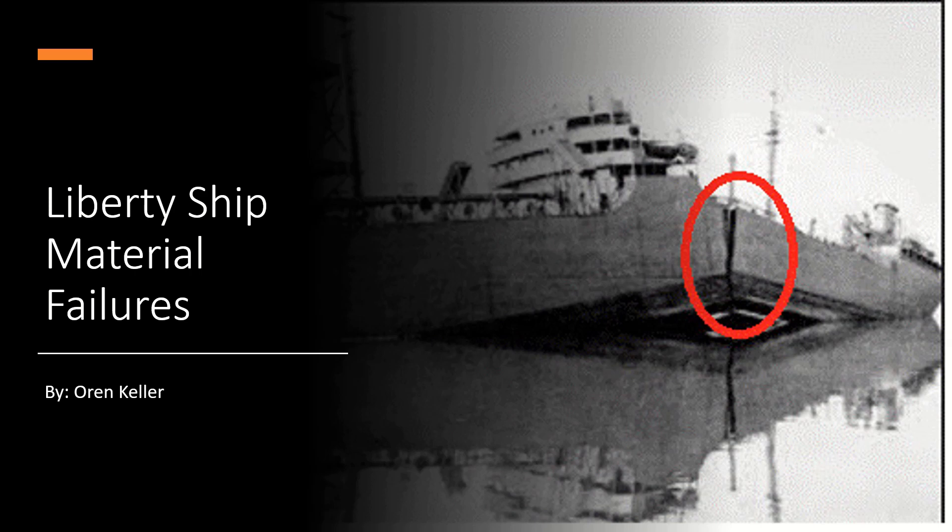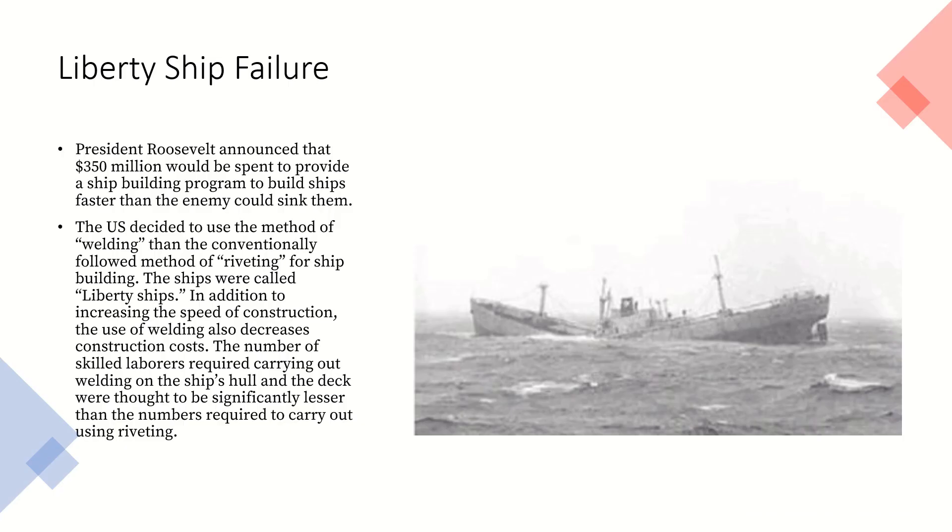I chose to do my final project on the Liberty ship failures. President Roosevelt announced that $350 million would be spent to provide a shipbuilding program to build ships faster than the enemy could sink them. The U.S. decided to use the method of welding rather than the conventionally followed method of riveting for shipbuilding. The ships were called Liberty ships. In addition to increased speed of construction, the use of welding also decreased construction costs.